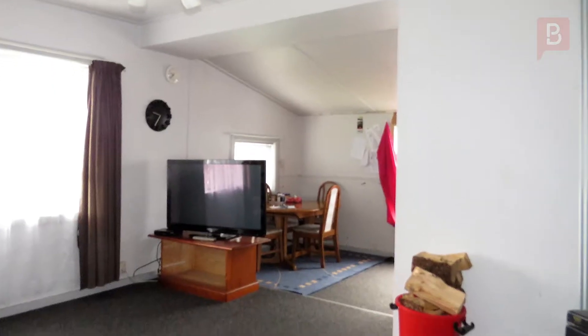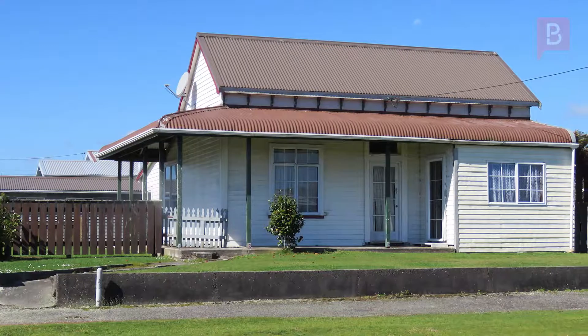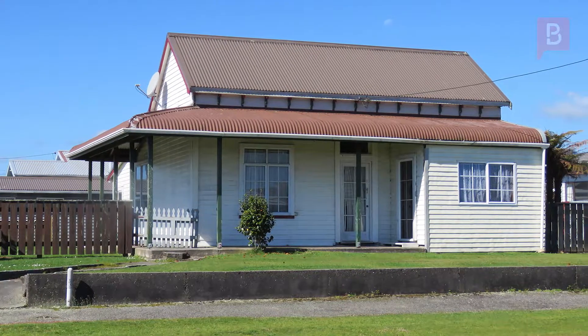Hi, I'm Glenna Sally from Property Brokers and welcome to Westport. Cute, cosy cottage. With three bedrooms and a cosy living area, this home is all ready to move in and live comfortably.